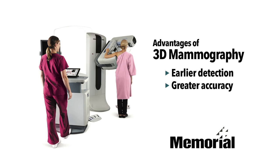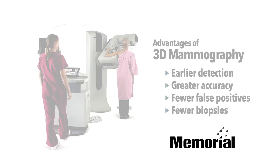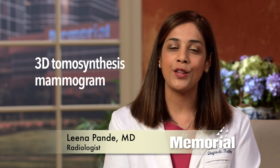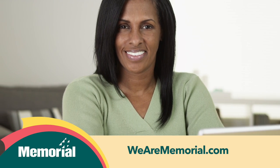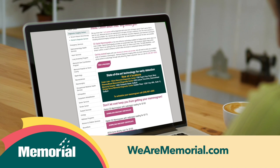Other advantages could include fewer false positives and biopsies. Ask your provider to specify a 3D tomosynthesis mammogram when writing the order for your screening mammogram. Take control of your breast health with our $100 mammogram certificate. Visit WeAreMemorial.com for more information.